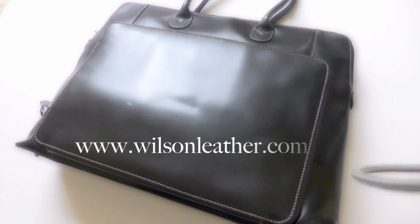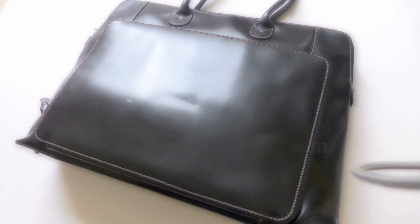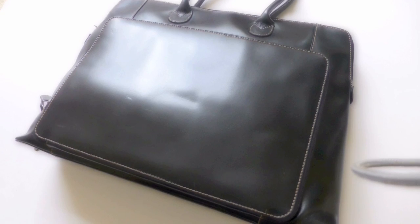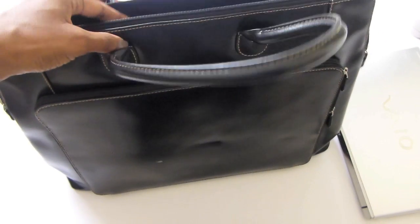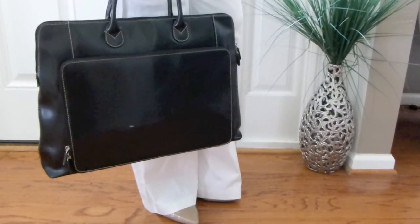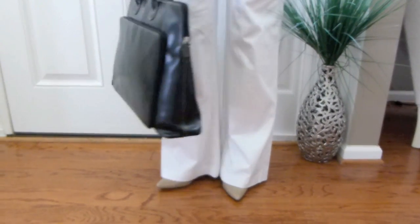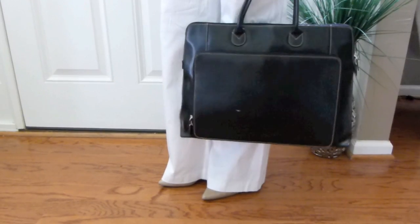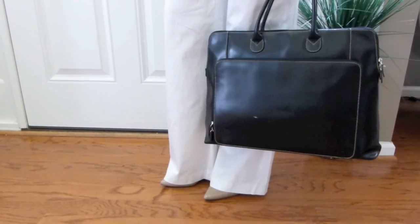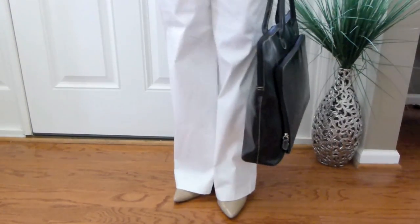You guys know I love my Wilson Leather bag, and this is one of the first ones I got years ago. They still have this style on the website — it's a nice, simple, black business bag. Great for when you have to go to business meetings, and very great for your laptops. I love it.